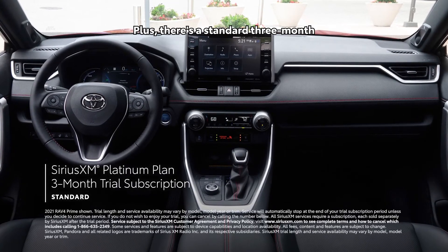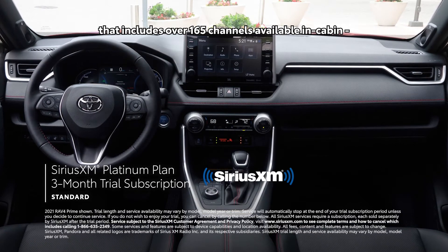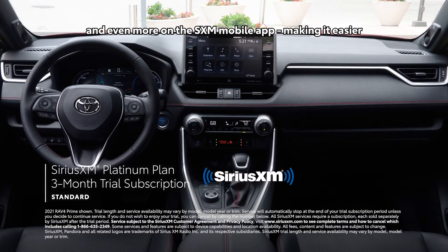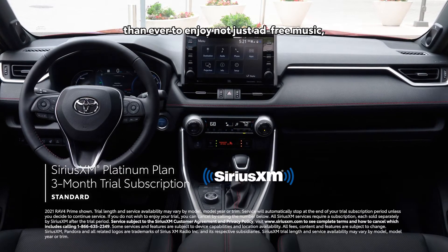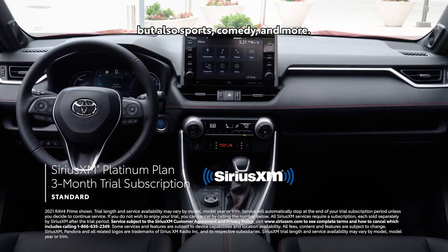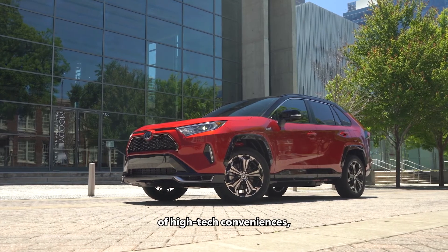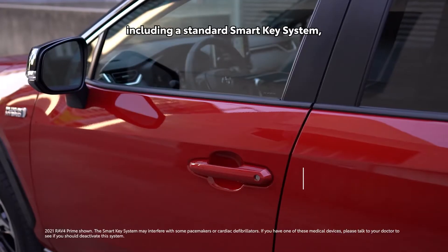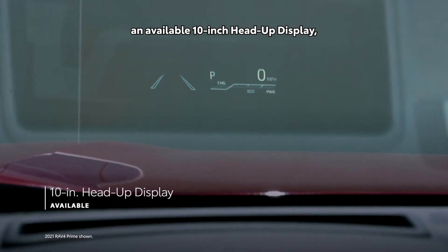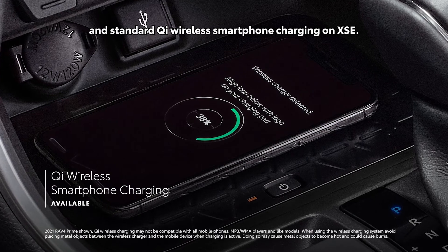There's a standard three-month SiriusXM Platinum Plan trial subscription that includes over 165 channels available in-cabin and even more on the SXM mobile app, making it easier than ever to enjoy ad-free music, sports, comedy, and more. RAV4 Prime is also decked out with a variety of high-tech conveniences, including a standard smart key system, five USB ports, an available 10-inch head-up display, and standard Qi wireless smartphone charging on XSE.